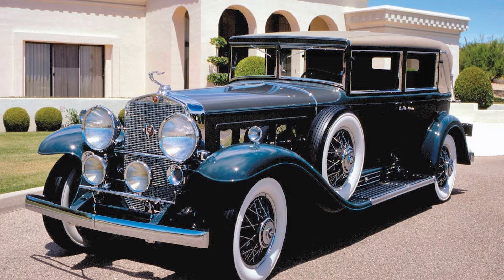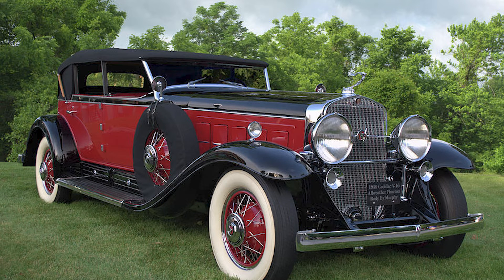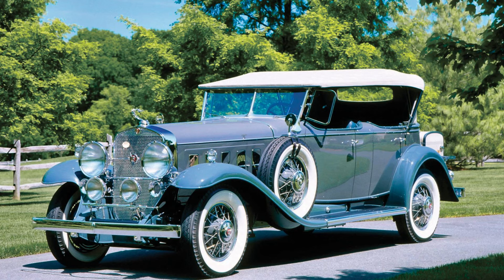In January 1930, the Cadillac V16 was unveiled at the New York Auto Show. The sheer grandeur of the car left spectators in awe. The design was a harmonious blend of elegance and power, with sweeping lines, luxurious finishes, and attention to detail that was unprecedented.